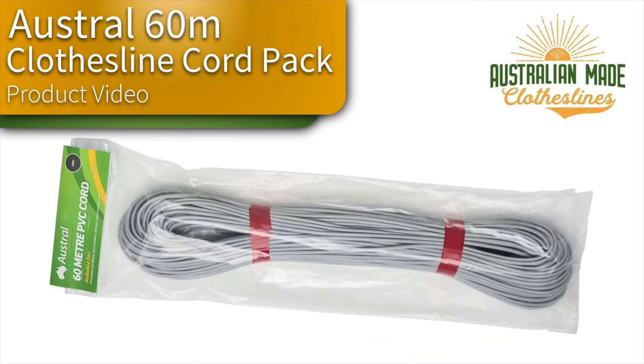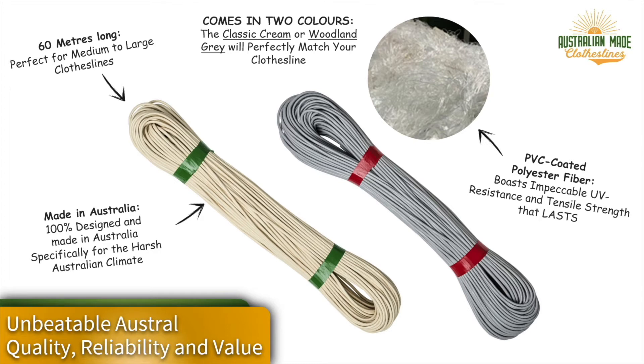This is a product video for the Austral 60 meter clothesline cord pack, made by Austral Clothes Hoists in Victoria. It is available for purchase through the Australian Made Clotheslines website.